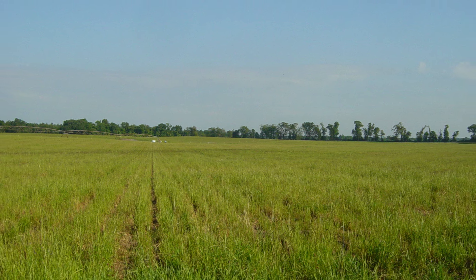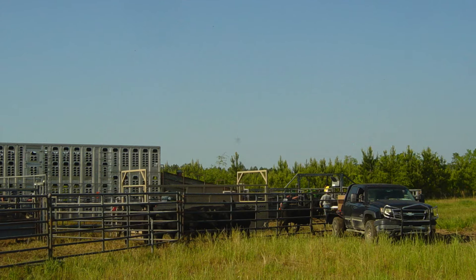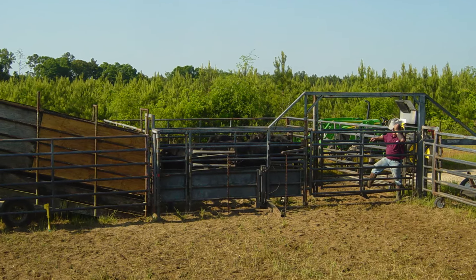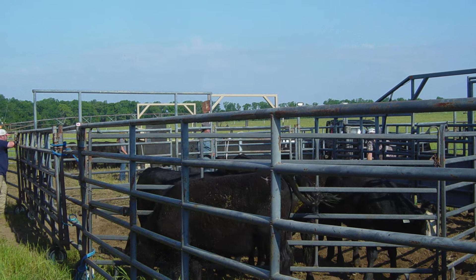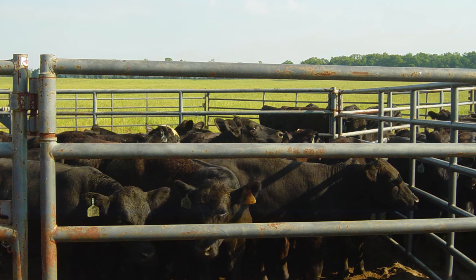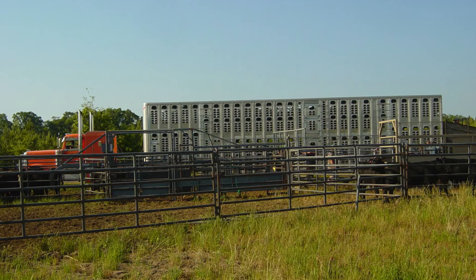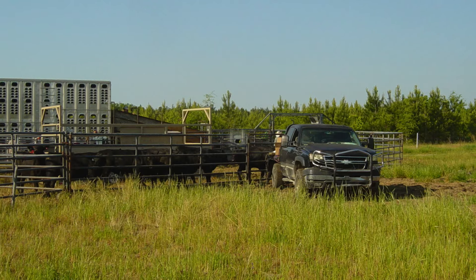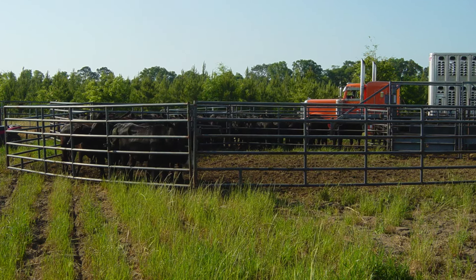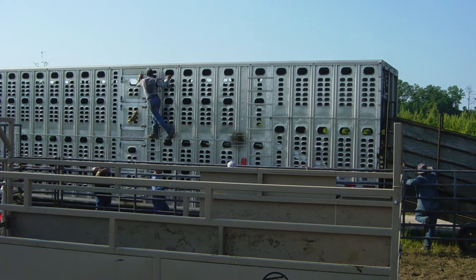This is April 25th and we're loading steers today. Samuel got these steers sometime the first week of December of last year and there's 197 of them. They've been on grazing — you can see behind this picture it's ryegrass and red clover that we flew on with an airplane before we picked the cotton. They started at about 550 pounds and they're somewhere around 800 now.